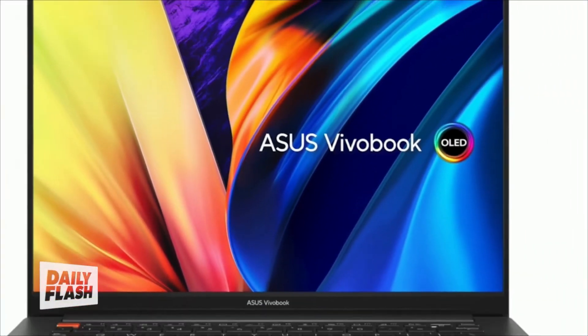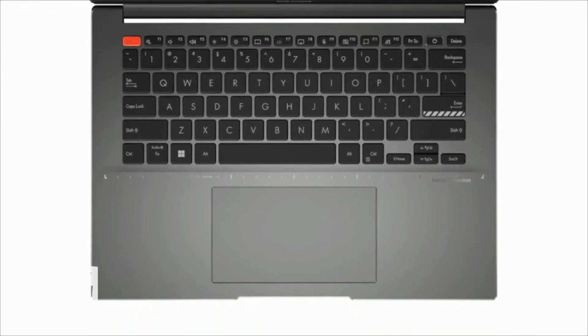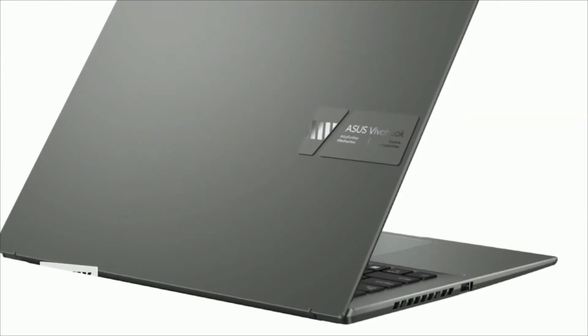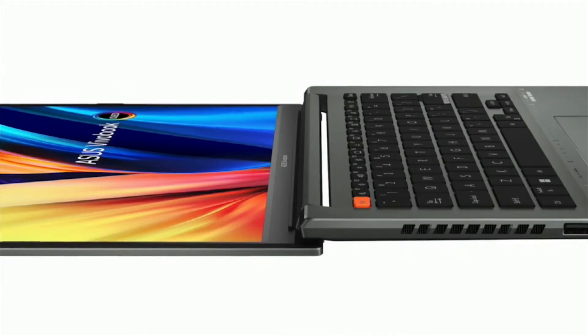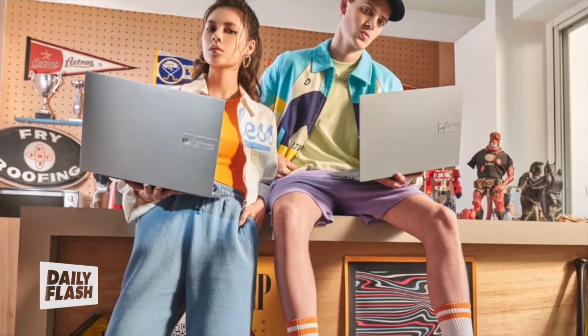If you're looking for a versatile laptop, this is from Asus — it's the VivoBook S14X OLED. Perfect for work or play. It has a gorgeous OLED screen with smooth motion for gamers, a powerful Intel Core processor, long battery life, and a lot more. $899.